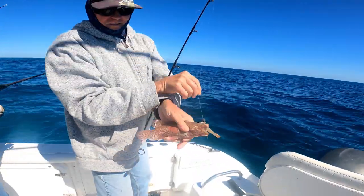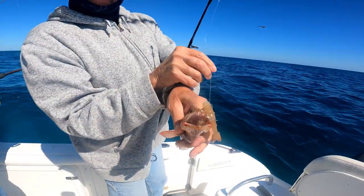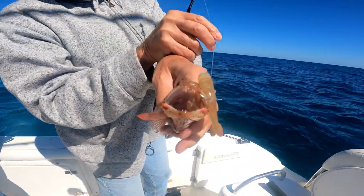Rick's got a red hind. Beautiful little fish. Look at the teeth inside that mouth.